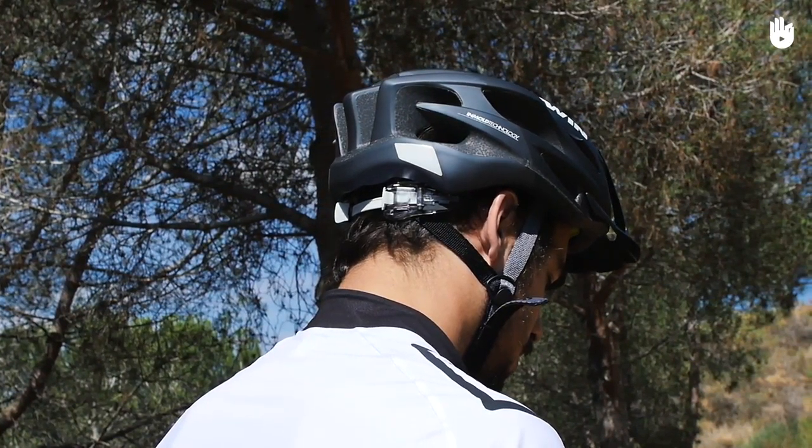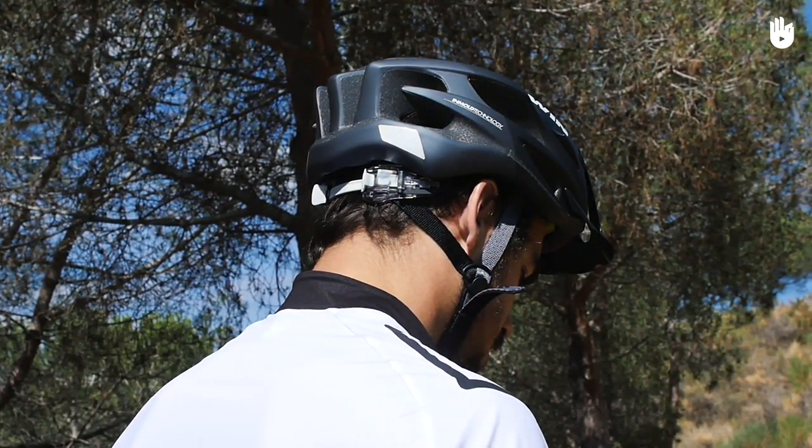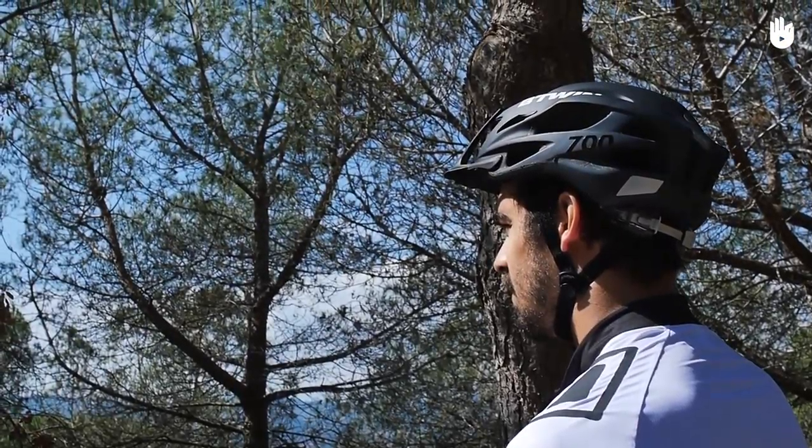Helmets are a must to protect yourself from head injuries. Full-face helmets are also recommended for tricky downhill rides. If you are biking mainly on flat or uphill terrain, you could use an open-face helmet.